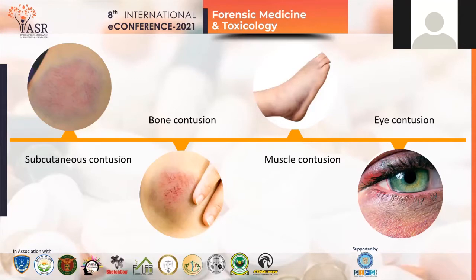Muscle contusion is usually seen in the ankle region of the leg. Generally, a person experiences a sprain in the muscles or sometimes the ligaments get torn, resulting in muscle contusion. Eye contusion is very painful as the eyelids become swollen and red in color. The small blood capillaries near the eye region get torn and sometimes it may affect the vision.